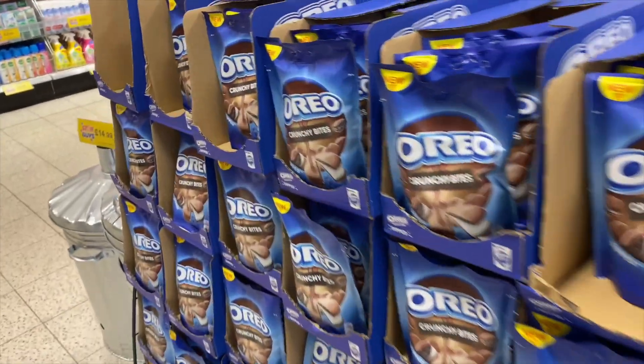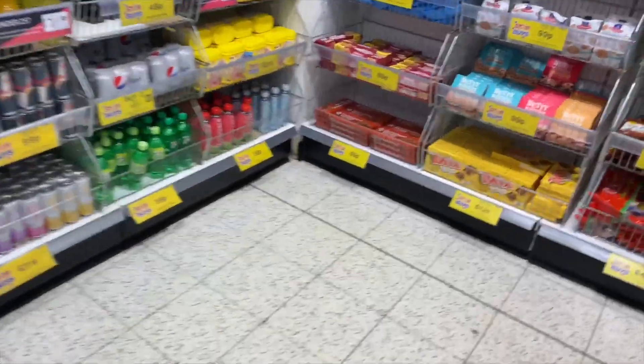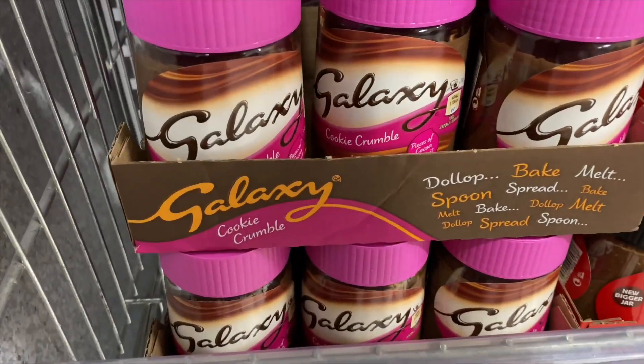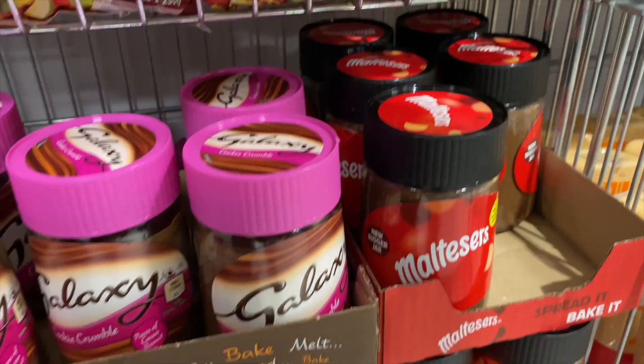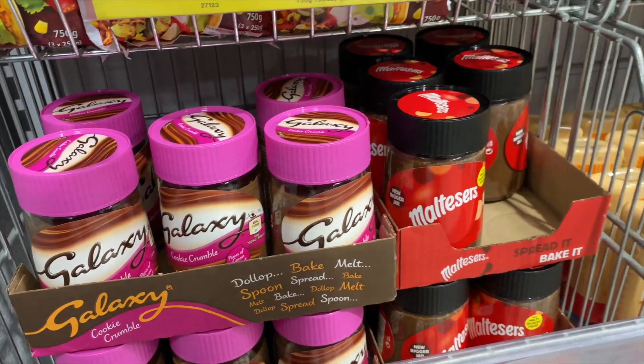Just spotted these on Home Bargains — I'm going to grab one of these for Reese for his Valentine's Day basket. How amazing do these little spreads look? They've got a Galaxy Cookie Crumble and a Maltesers one. I've literally never seen these before — they look so good.